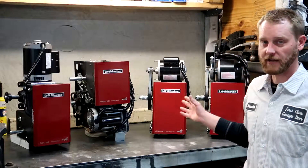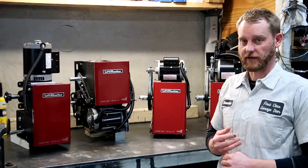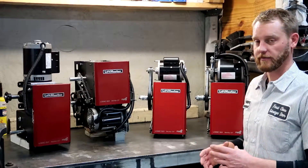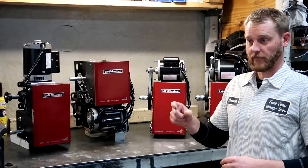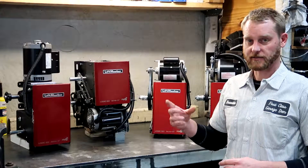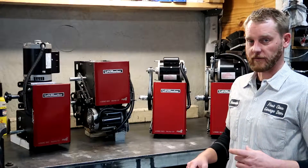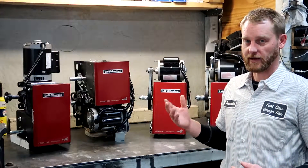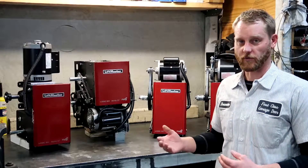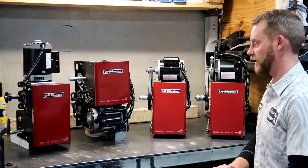Once you determine what style of operator you need, you're going to want to determine the horsepower rating that you need. Any of the manufacturers are going to have a chart — Liftmaster does. You look up what material your door is, whether it's insulated, non-insulated, or if it's a roll-up door, whatever the gauge steel is. Then you're going to look up the square footage — multiply the width by the height. That'll give you your square footage. Once you've determined those two, it'll tell you what horsepower you need for up to whatever square footage of that type of material your door is made out of.